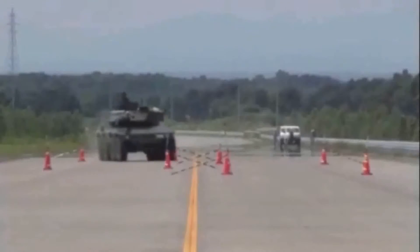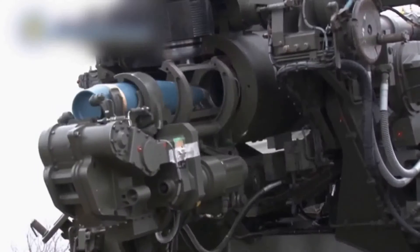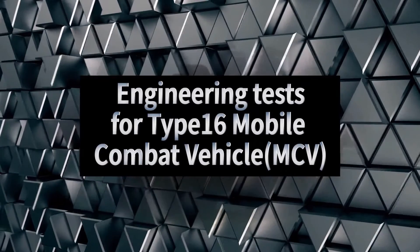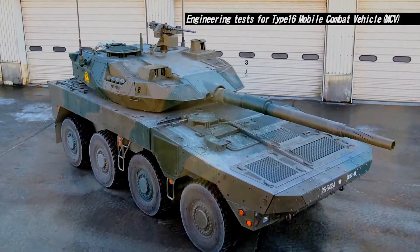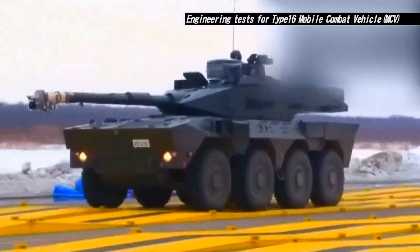Engineering tests are the main part of equipment development, carrying out various tests to see if prototypes meet the performance requirements. Type 16 Mobile Combat Vehicle: the Type 16 mobile combat vehicle, or MCV, has been developed in order to leverage its superior mobility and air transportability, while its large caliber gun is able to defeat armored fighting vehicles as well as personnel.